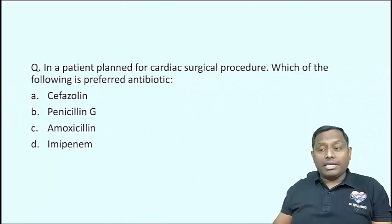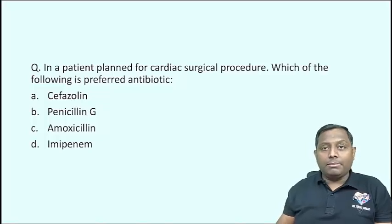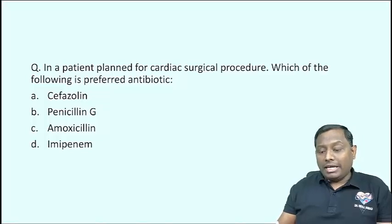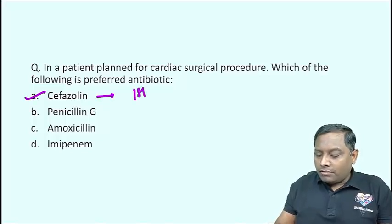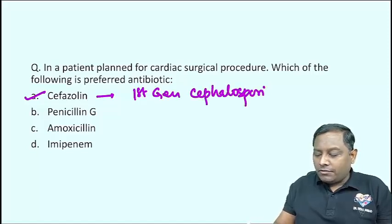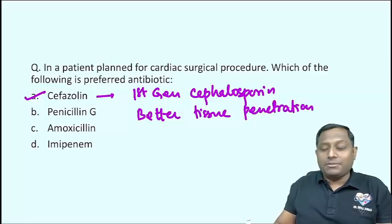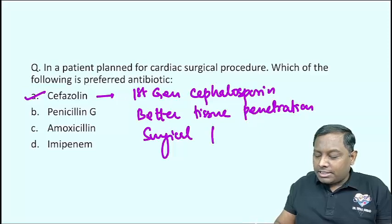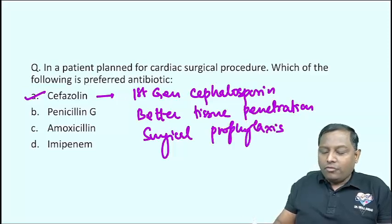In a patient planned for a cardiac surgical procedure, which of the following is the preferred antibiotic? Prior to the incision, the anesthetist will give an antibiotic. The drug is Cefazoline. This is a first-generation cephalosporin — that is the first point to note — and it also has better tissue penetration, which makes it suitable for surgical prophylaxis.